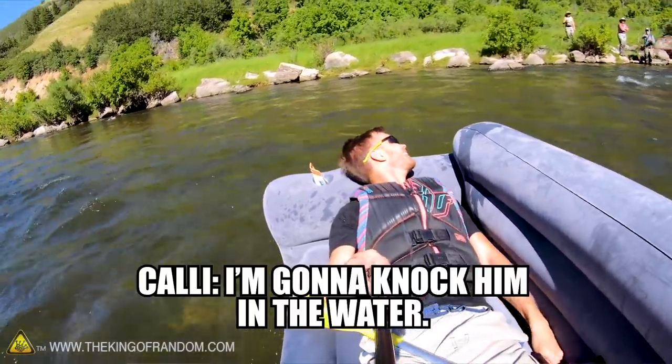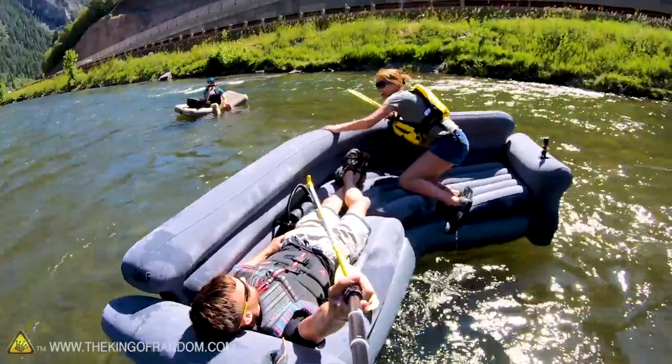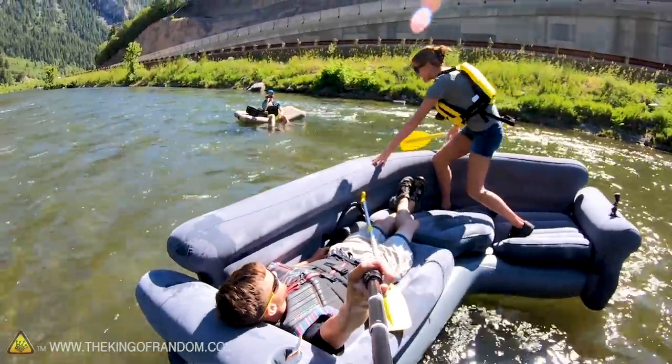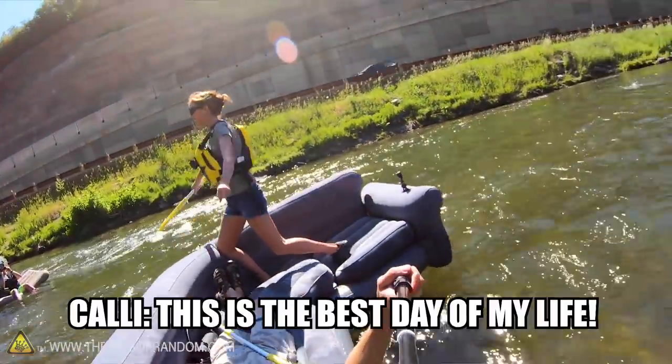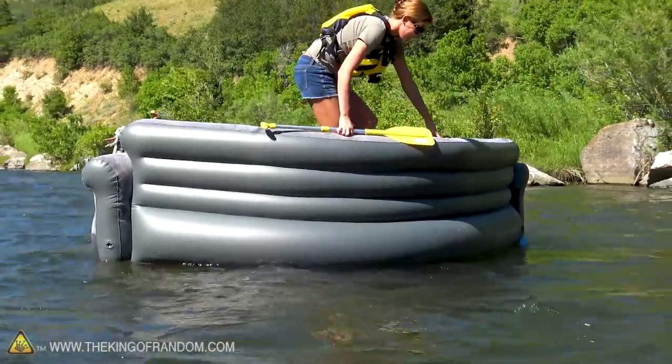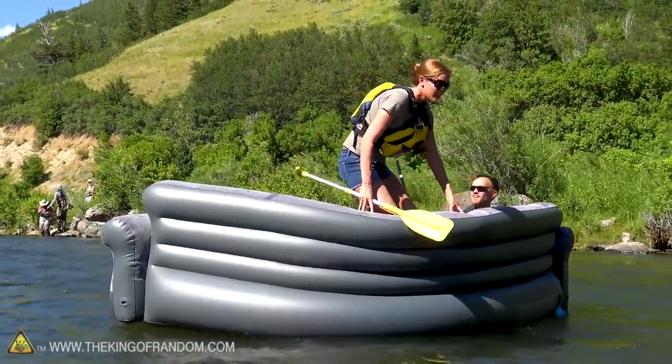All right, I'm gonna knock him into the water. You do that. I'm gonna stand up. Yes! Callie is now surfing. This is the best day of my life. This is the best day of my life! You going well?